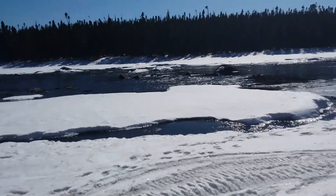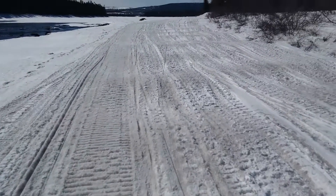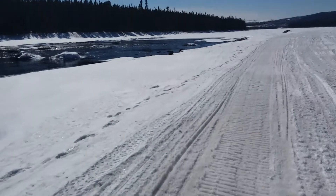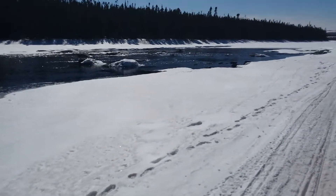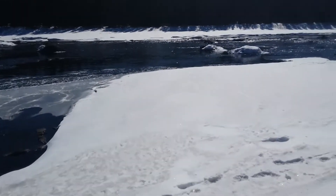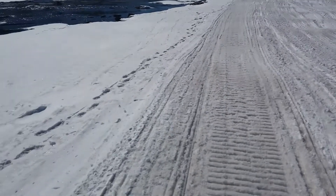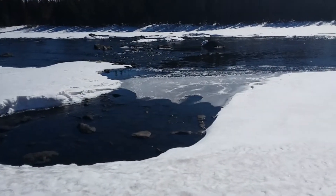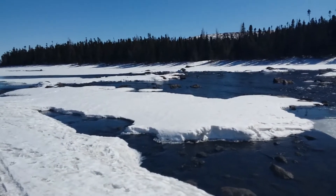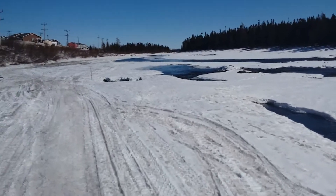Here we are by the river for a little walk. You can see the snowmobiles have got a trail beaten real nice, and the river is starting to open up. I figured I'd come on out here and enjoy it — a little breeze but not too bad. It's just a beautiful spot here, five minutes from the house.